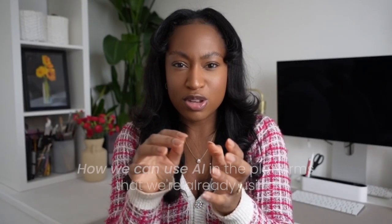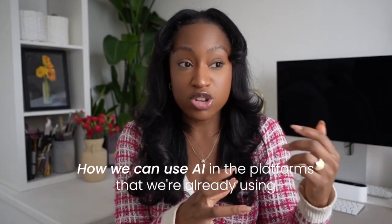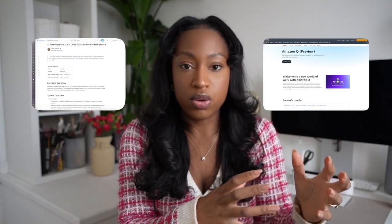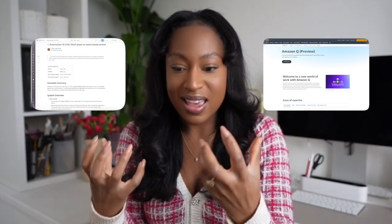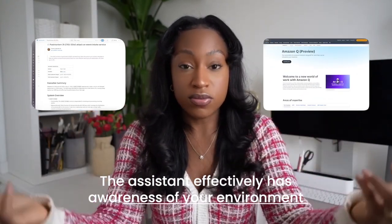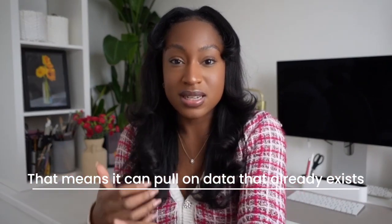The next thing I want to talk about is how we can use AI in the platforms that we're already using as SREs and DevOps engineers. This draws on things like Datadog Bits AI and also Amazon Q. This is effectively how we're using AI in terms of queries and prompts to understand more about our situation. However, when you're using things like Datadog Bits AI or Amazon Q, the assistant effectively has awareness of your environment — it can pull on data that already exists in your Datadog observability platform or in your AWS environment to give you an answer that's more specific.